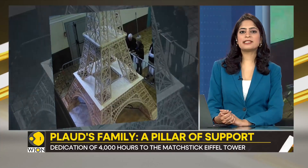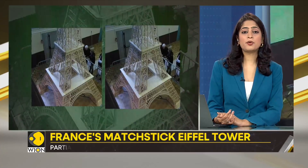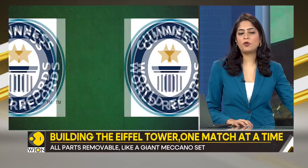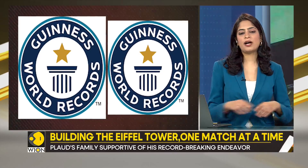This Herculean task is more than just about building a model — it's about securing a place in the Guinness Book of World Records. He aims to break the current record of 6.54 meters, which has been held by a Lebanese artist since 2009.